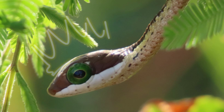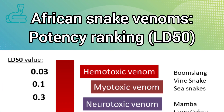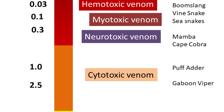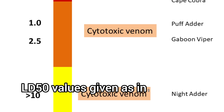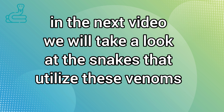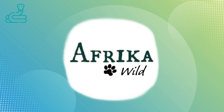Boomslang is the true venom king of Africa. Now that you know more about the different venoms, we will zoom in on the most important groups of venomous snakes in southern Africa — but that's for the next video — and rate these groups of snakes in terms of their medical significance. Till next time, go explore.